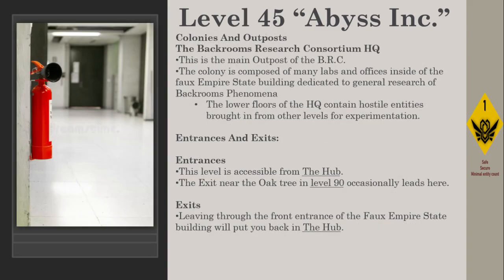Colonies and Outposts: The Backrooms Research Consortium HQ. This is the main outpost of the BRC. The colony is composed of many labs and offices inside of the faux Empire State Building, dedicated to general research of backrooms phenomena. The lower floors of the HQ contain hostile entities brought in from other levels for experimentation.